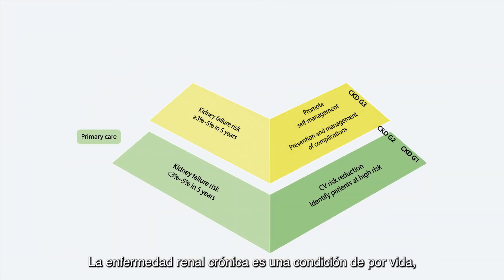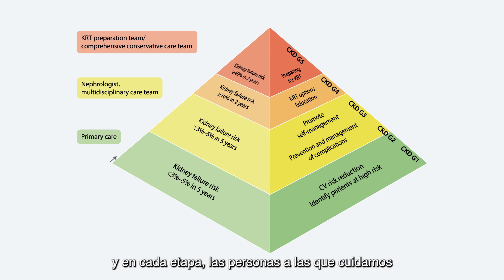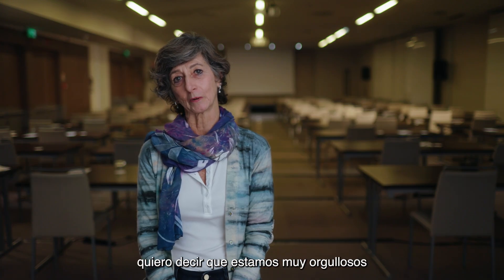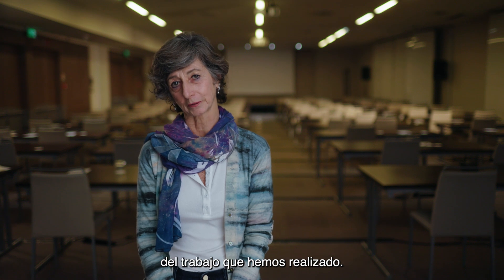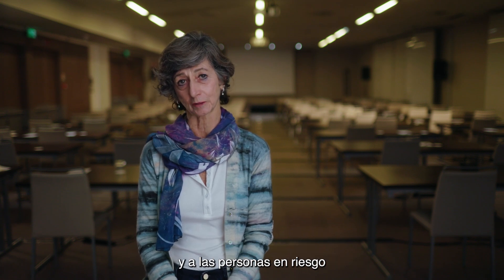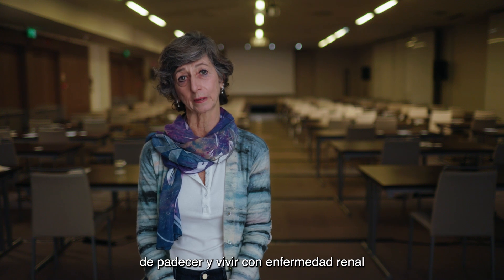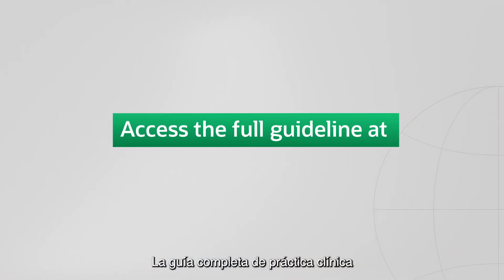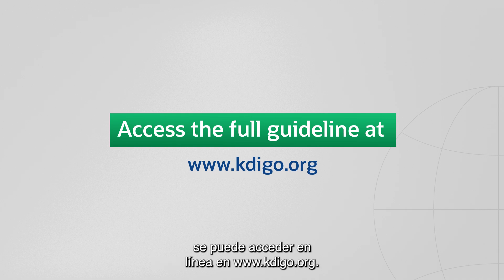Chronic kidney disease is a lifelong condition, and at every stage the people we care for need to pay some measure of attention towards the future and the treatment choices they may need to make, with very careful consideration. On behalf of everyone involved in creating this guideline, I want to say that we're all very proud of the work that we've done. We hope it will meaningfully support clinicians and the people at risk for and living with kidney disease around the world. The full clinical practice guideline can be accessed online at www.kdego.org.